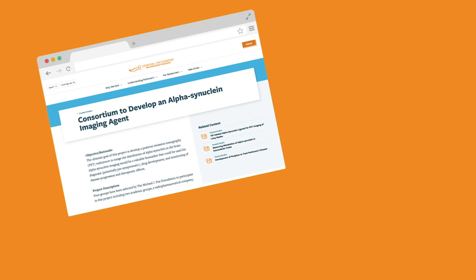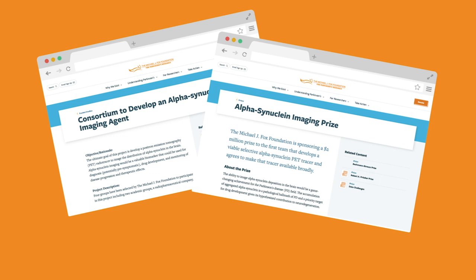The Foundation has been enabling work on alpha-synuclein tracers for over a decade, even announcing a prize to the first to develop the tool. We launched the Alpha-Synuclein Imaging Prize in 2016 — a two million dollar prize to the first group that develops a selective alpha-synuclein PET tracer.